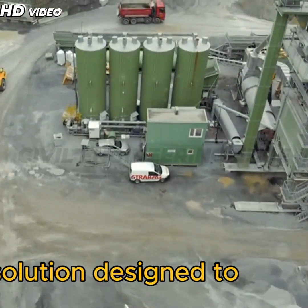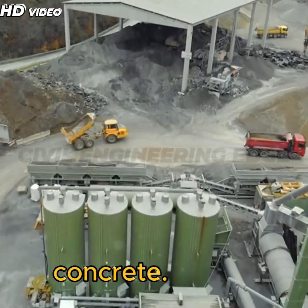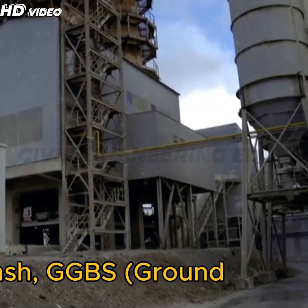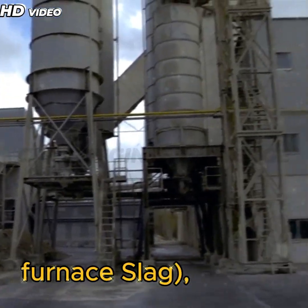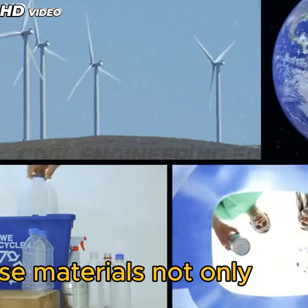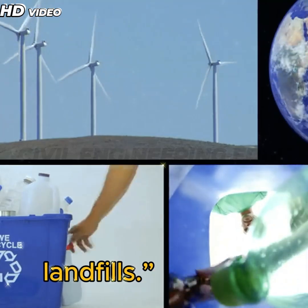Enter green concrete — an innovative solution designed to reduce the environmental impact of traditional concrete. It's made using industrial byproducts like fly ash, GGBS (ground granulated blast furnace slag), silica fume, and even recycled aggregates. These materials not only reduce CO₂ emissions but also reuse waste that would otherwise end up in landfills.